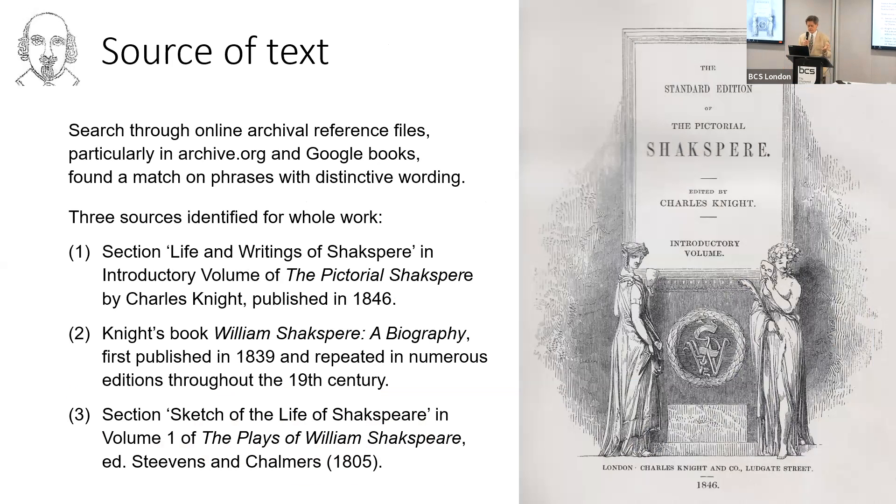So what's the source of this text? Where did it come from? The wonderful thing about the internet, especially resources like archive.org and Google Books, is that you can scan millions of texts and locate specific phrases. I was able to identify three sources for the work. The primary one is a book published in 1846 — the edition he used of the biography by Charles Knight. There were many editions of this produced over a 30-year period, but it was this one from 1846, published just three years before Gluck was making his drawing.